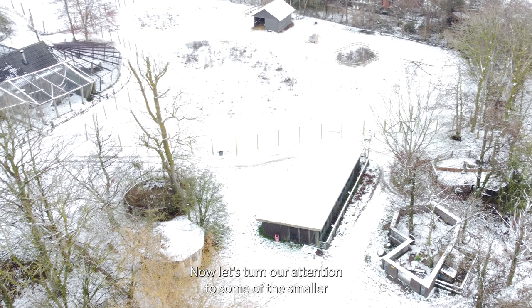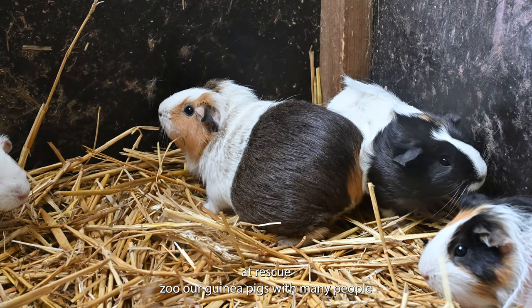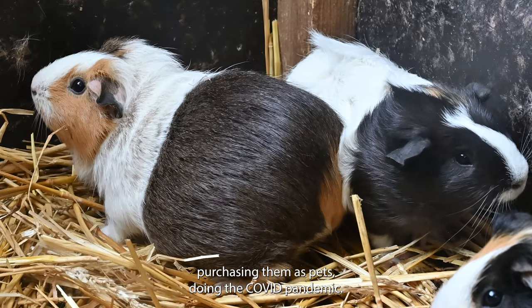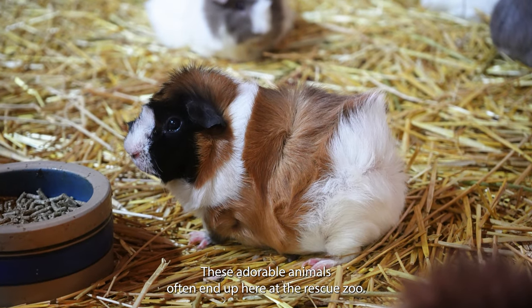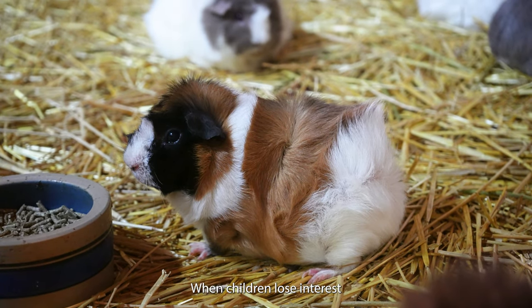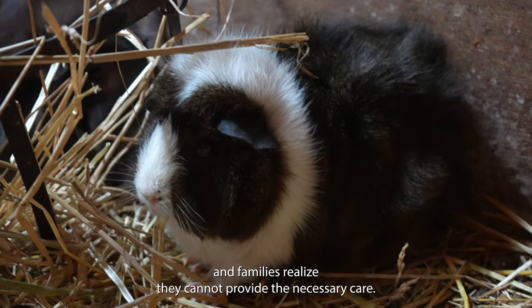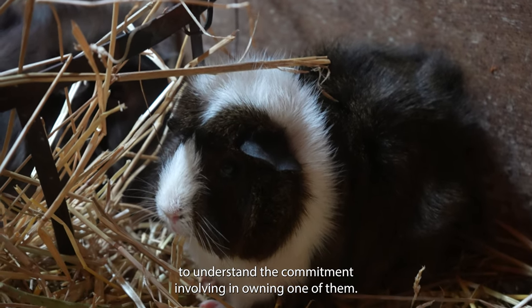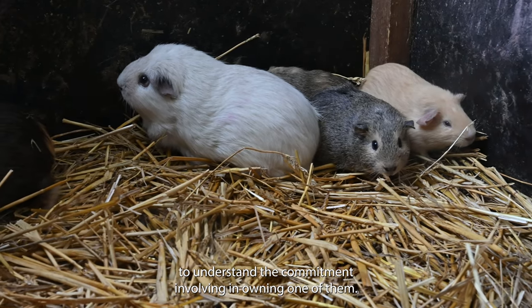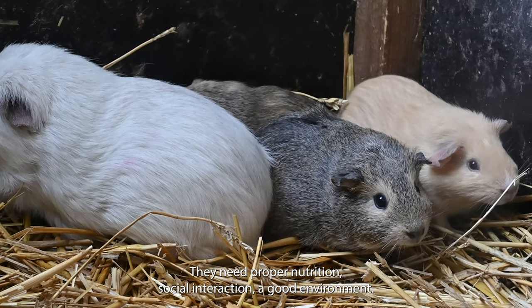Now let's turn our attention to some of the smaller but equally important residents here at the rescue zoo: our guinea pigs. With many people purchasing them as pets during the COVID pandemic, these adorable animals often end up here at the rescue zoo when children lose interest and families realize they cannot provide the necessary care. Guinea pigs can live up to five years, so it's essential to understand the commitment involved in owning one. They need proper nutrition, social interaction, and a good environment.